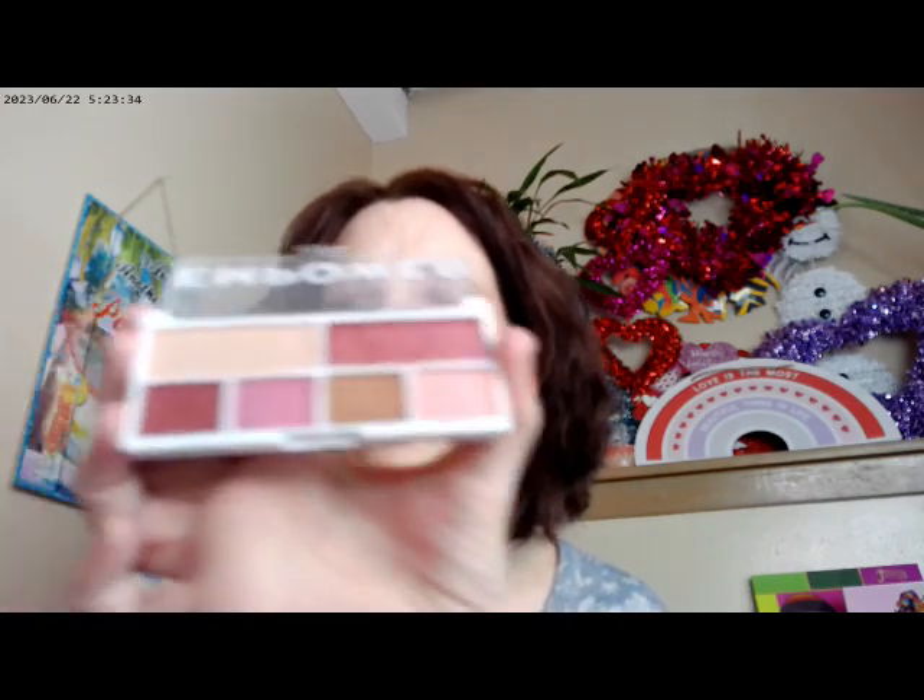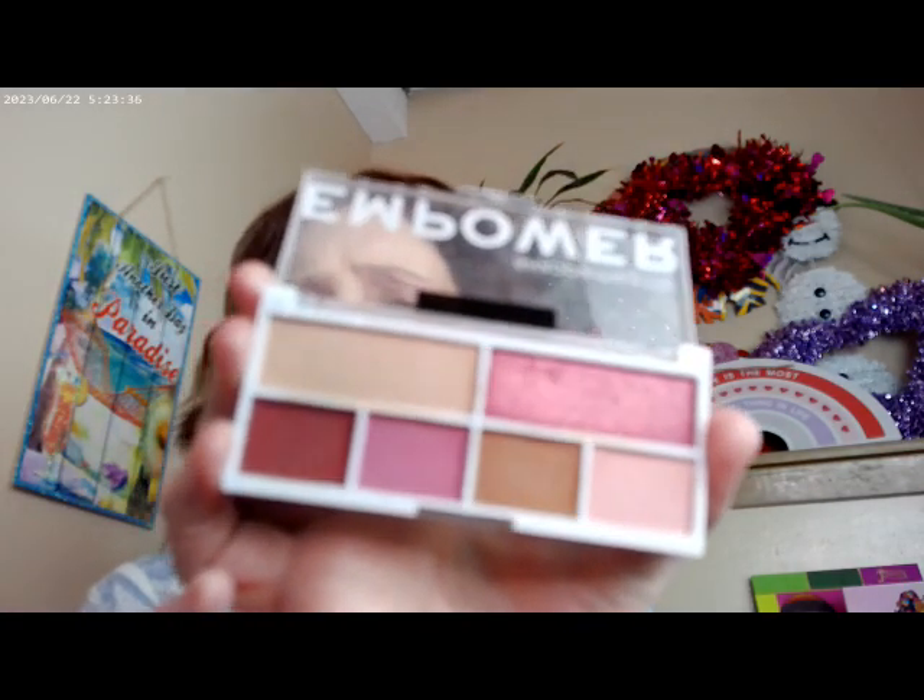The Empower by Relove Revolution — again, one of the $3 palettes. I've been collecting these.